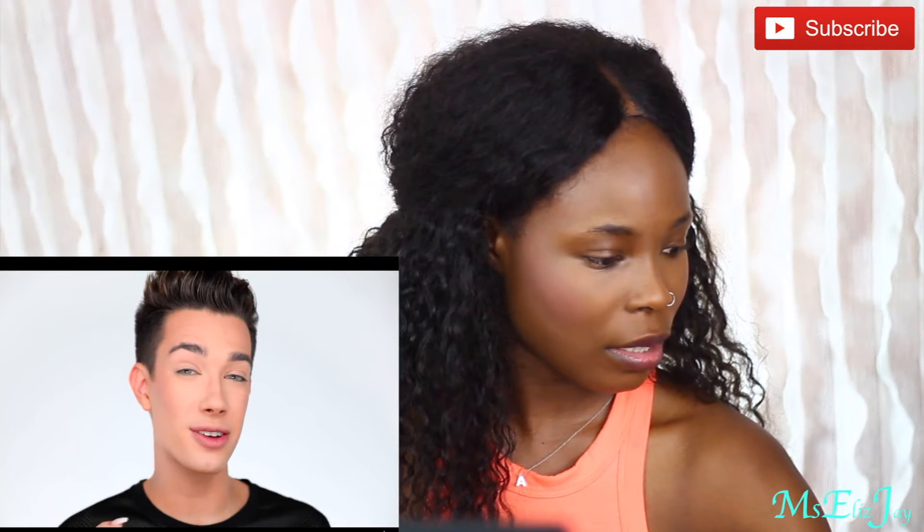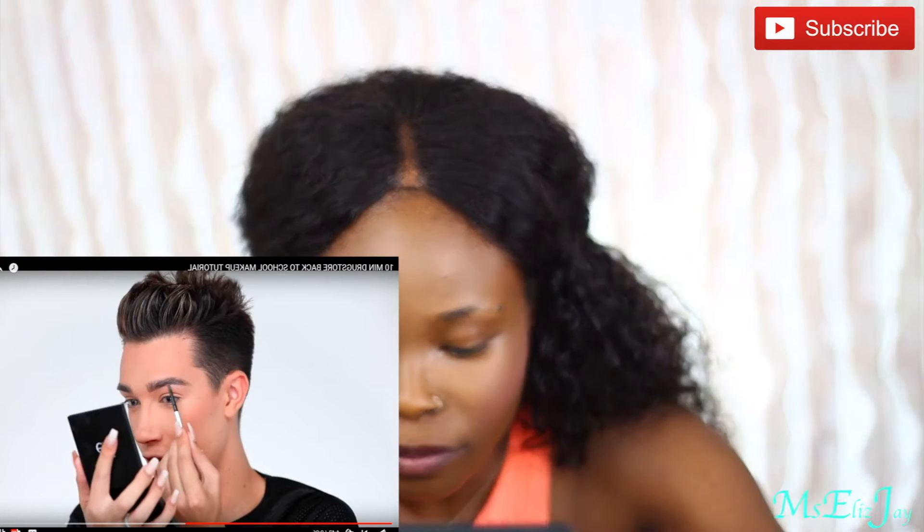Next we're going to do brows. He's using a not-juxtable palette and the Benefit Precisely My Brow pencil in shade number three. I don't have that but I have the Revolution brow pencil in shade Medium Brown. It's just filling in his brows — this would take me forever. He's got bushy brows, really nice brows, and I don't. My brows are always so terrible.